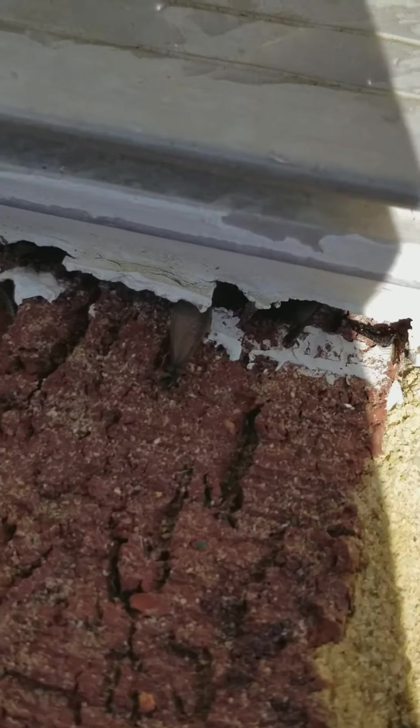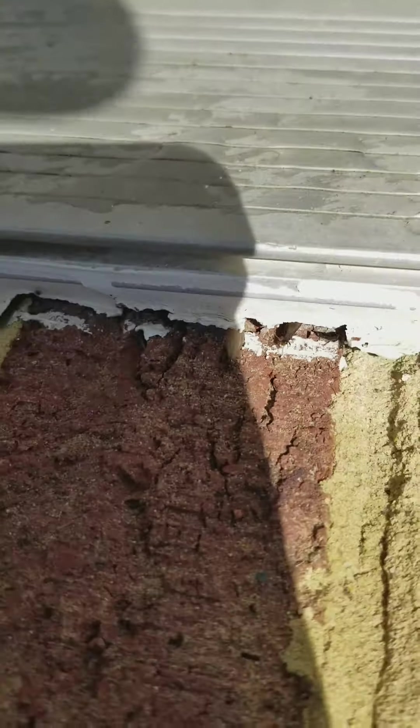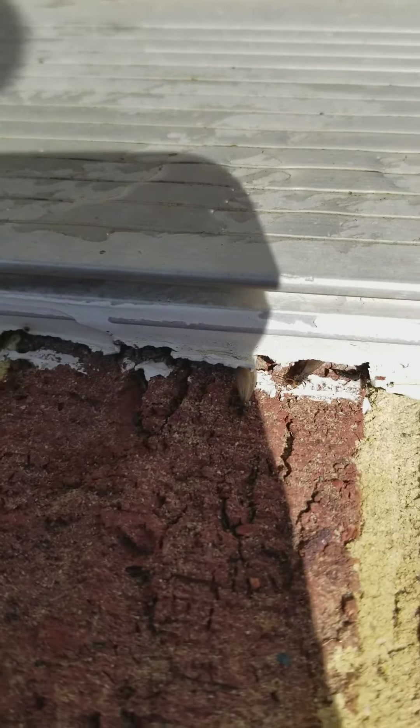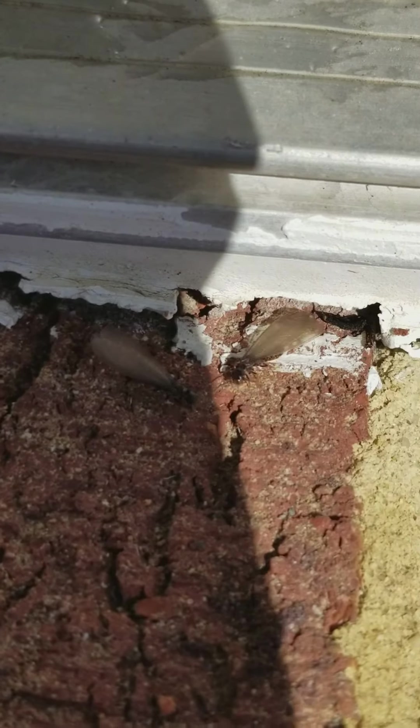There's another one — look at him coming out. He's coming out to see if the coast is here. There goes another one. Look at this draw.